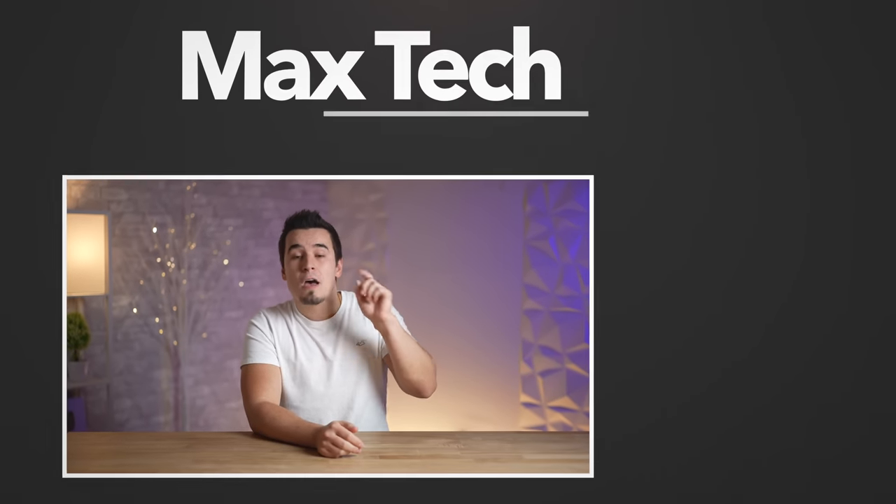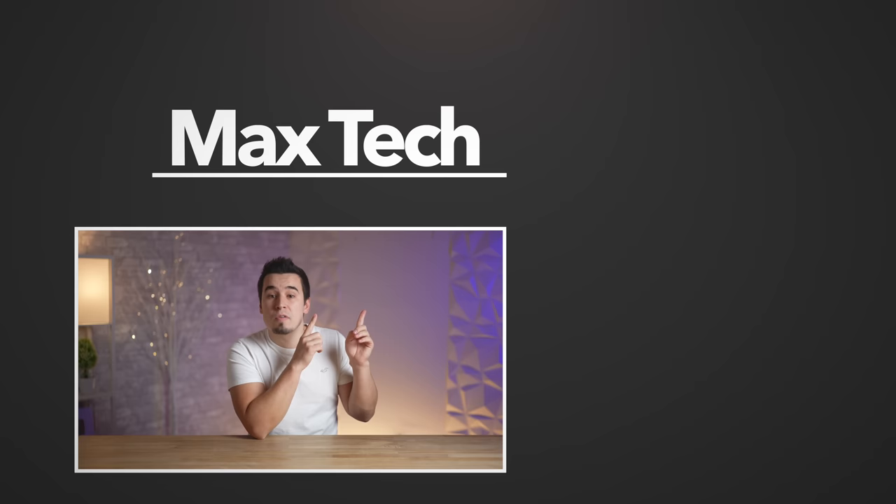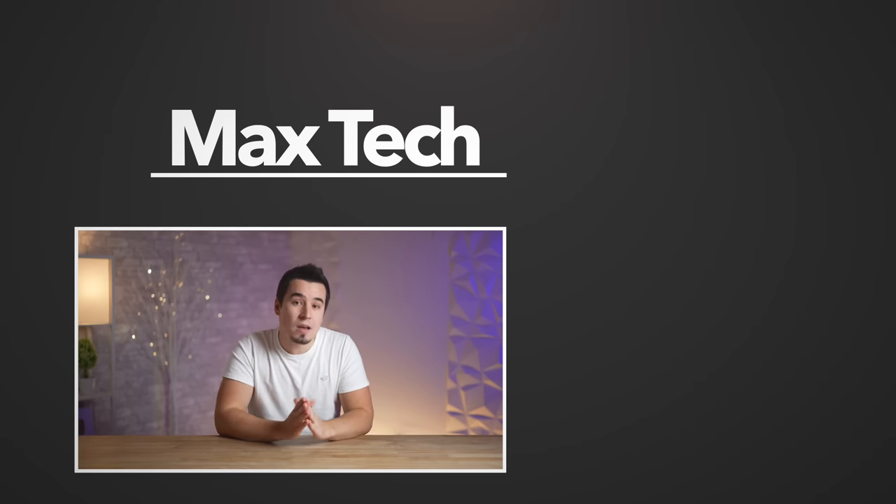Those are the specs, performance details, and leaks of the M3 series of chips. I really hope they come next week, and if you're as excited as I am for this event, definitely subscribe for our upcoming in-depth comparison videos. Thanks for watching, and we'll see you in the next video!